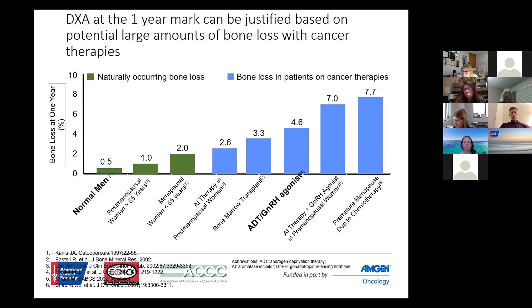Dr. Faruqi was kind enough to allow me to use these next two slides, and they give a very interesting perspective. This shows the percentage of patients with bone loss at one year. In normal men, naturally occurring bone loss shown in green is rather slow over time. But it is highly accelerated in patients on a variety of cancer therapies. Bone loss in prostate cancer is certainly higher than in the normal population, and in women on aromatase inhibitors in the postmenopausal setting it is much more increased — and with menopause or other agents, it really goes through the roof.